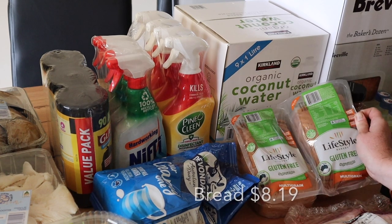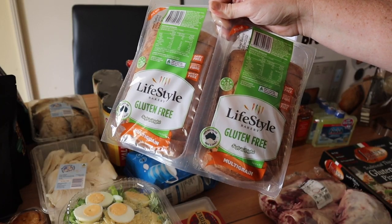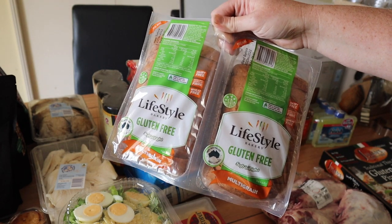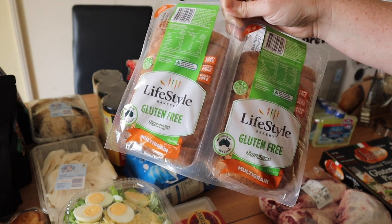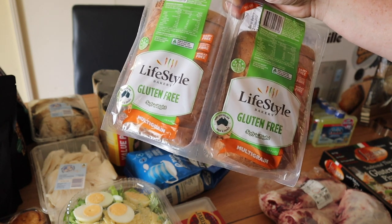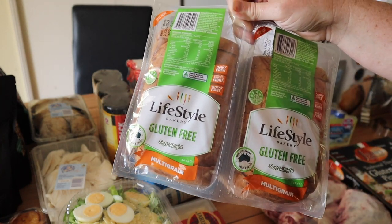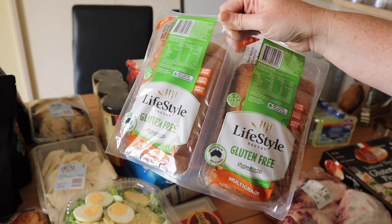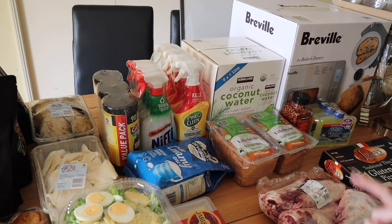I picked up another two-pack of gluten-free bread. This particular brand actually freezes beautifully, tastes really nice, and is really nice and soft, which is very uncommon with gluten-free bread. It doesn't have a weird aftertaste. Gluten-free bread in the supermarket for this size would be about seven or eight dollars depending on the brand, and this is like $7 for two — so it's a much better buy and much, much nicer bread.